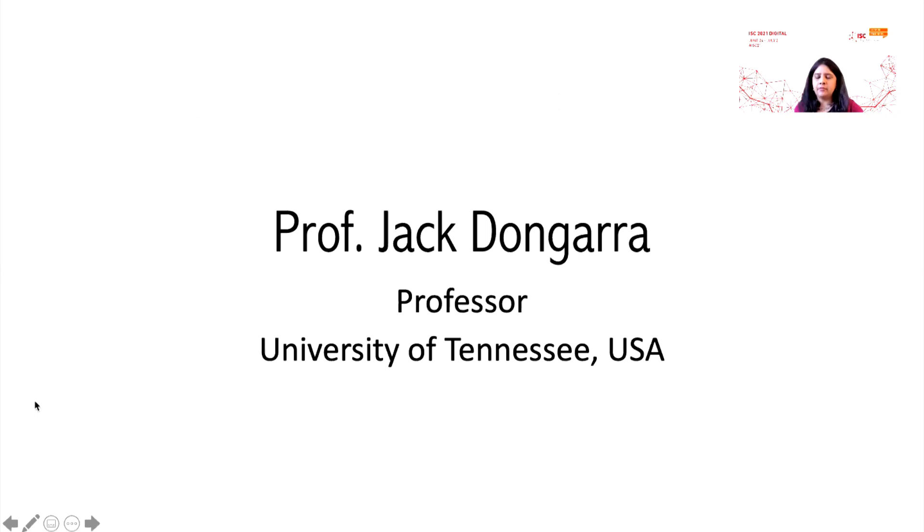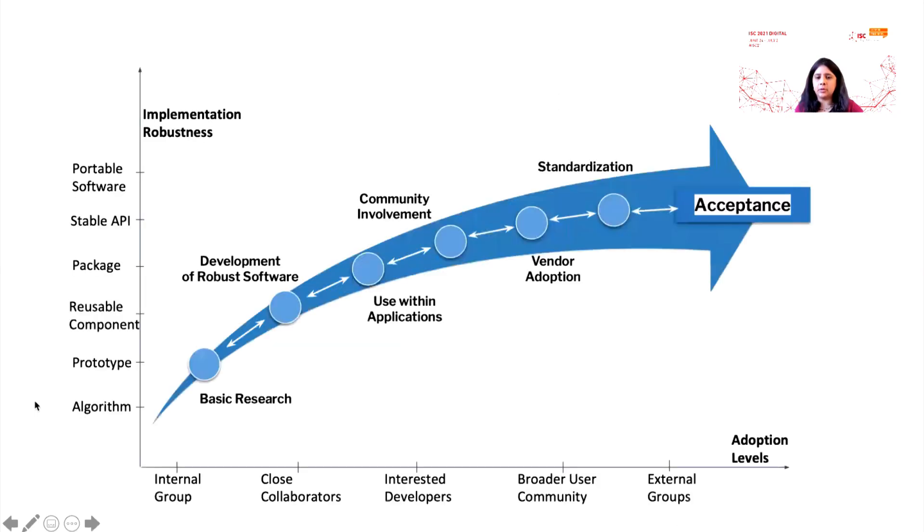The next speaker, Professor Jack Dungara from UTK, is going to talk to us about how evolving hardware architectures impact the challenges in achieving high performance mathematical solvers, necessitating the introduction of new algorithms and how they are embodied in software libraries. In this visually effective slide, we see implementation robustness versus adoption levels. On the x-axis we see the path any software takes from internal group to adoption by external groups, and on the y-axis the path from algorithm stage to creating portable software.